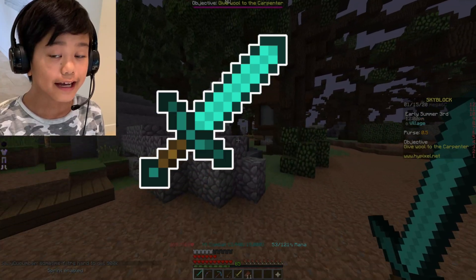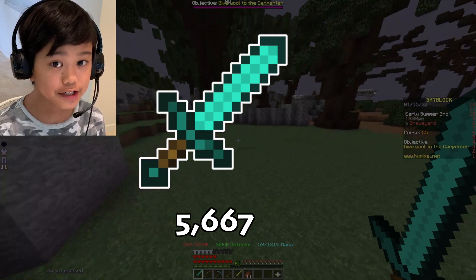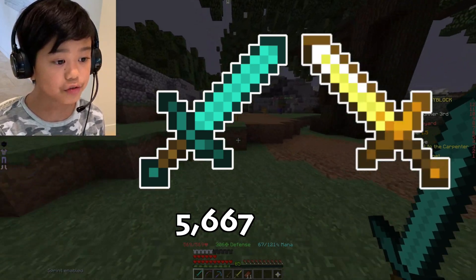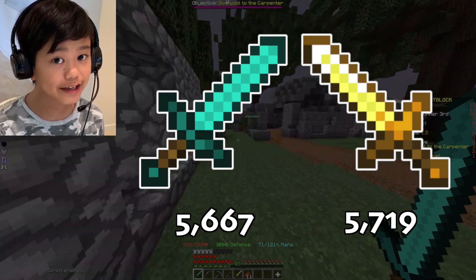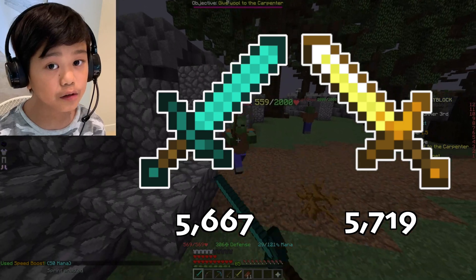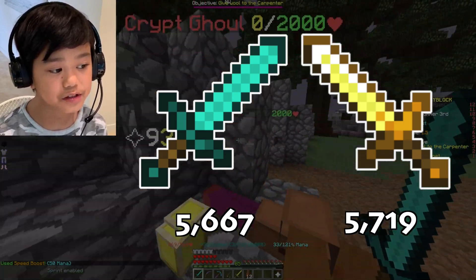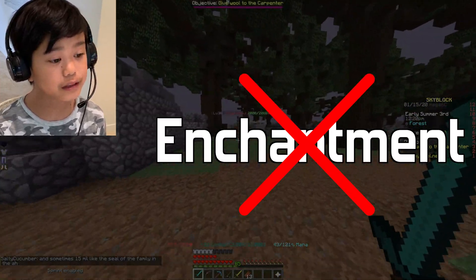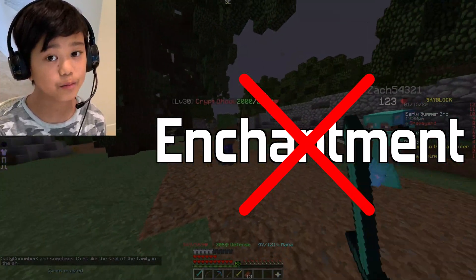The Aspect of the Dragons does 5,667 damage on average, and the Pigment Sword does 5,719 damage on average. The Pigment Sword does only slightly more damage than the Aspect of the Dragons in this scenario. Enchantments were not included because they affect both swords the same way.